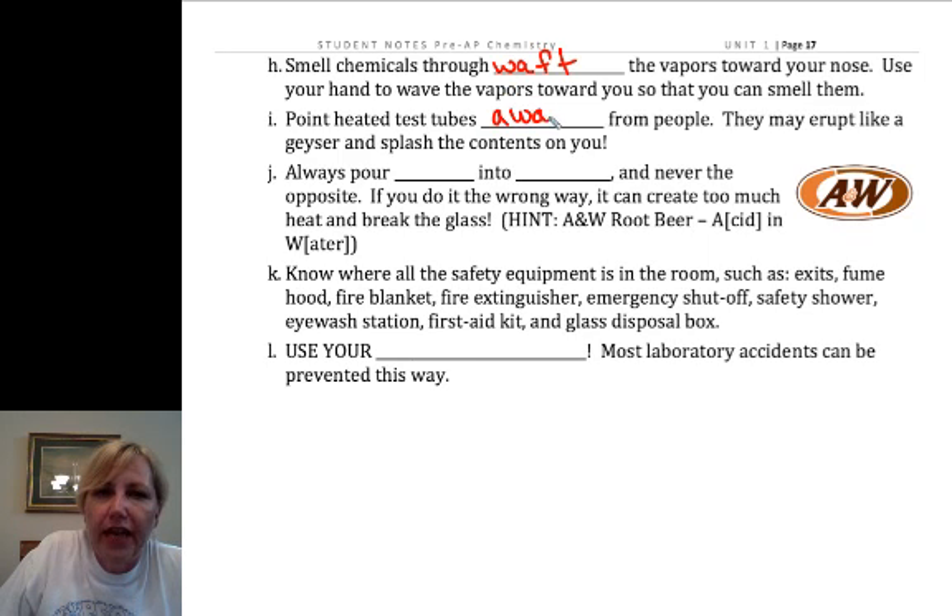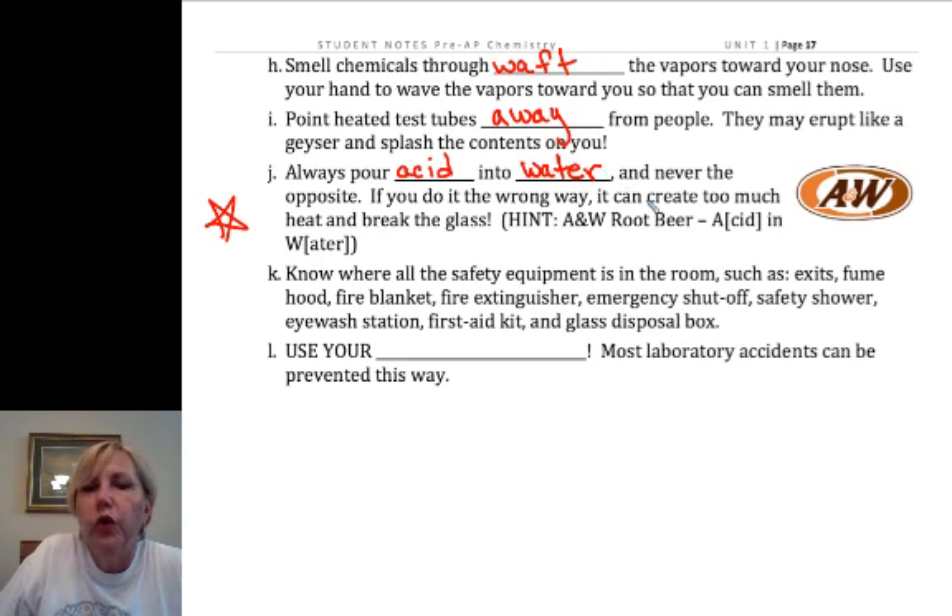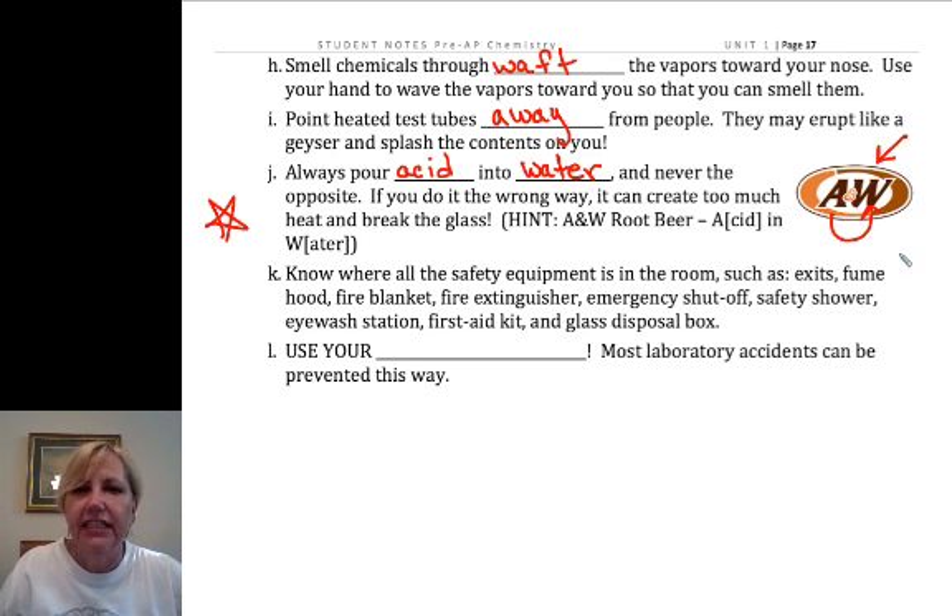Always heat test tubes so they're pointed away from people. There are times when they'll pop and hot acid or chemical will get on you, causing chemical burns. In AP chemistry, a key rule is that acid is poured into water — we don't pour water into acid. It's always add acid to water, like A and W. Many experiments generate a lot of heat, and if you have a lot of acid and start adding water, it generates too much heat too fast in an uncontrolled manner, which can splash, break the glass, and hurt people.